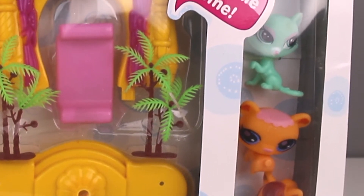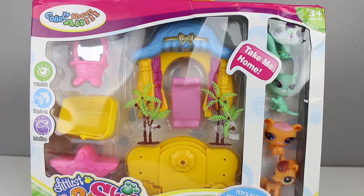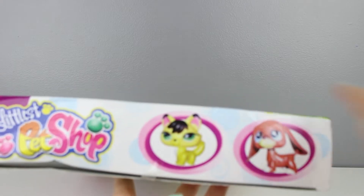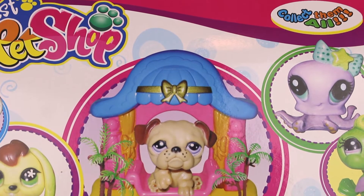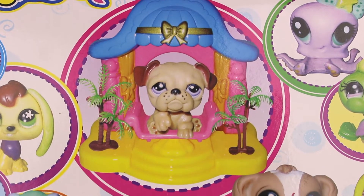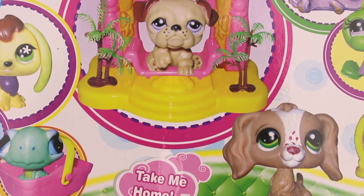In the top corner it says 'take me home,' although it's a floating speech bubble with no pet or person saying it. Here on the sides we can see some little pets and the logo — same on this side, pets and logo. And here is the back — no words on the back other than the 'take me home' and 'collect them all' and Littlest Pet Shop signage again. But we do get to see a whole bunch of cutie patootie little pets, so that's really cute.